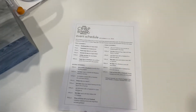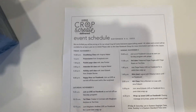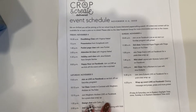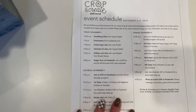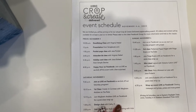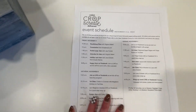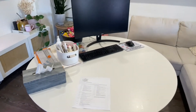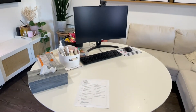Here is the schedule — I got it printed out. Today is: 10:30 Doodlebug class with Virginia, presentation from Scrapbook.com, pocket page class with Jess, attendee kit with Virginia, holiday card class with Janna, and then happy hour on Facebook at eight. It's a jam-packed day, I'm so excited!